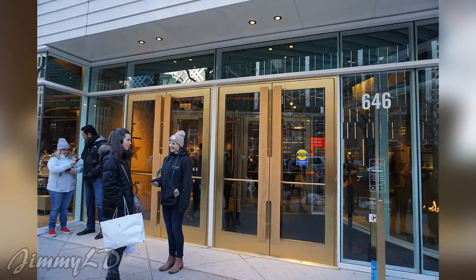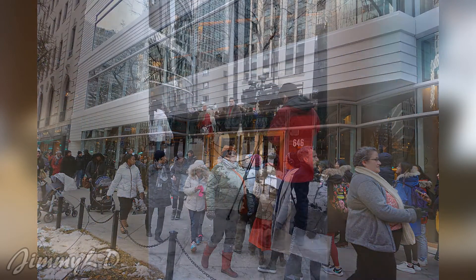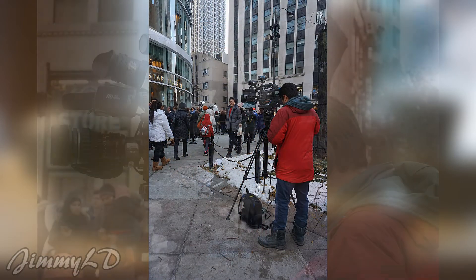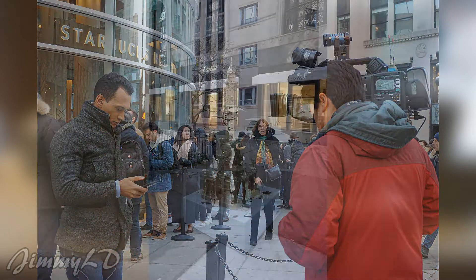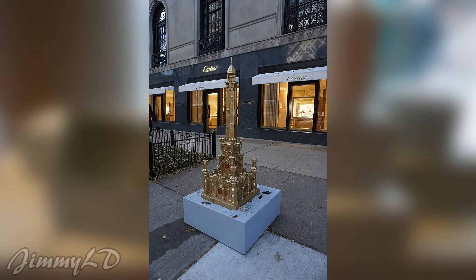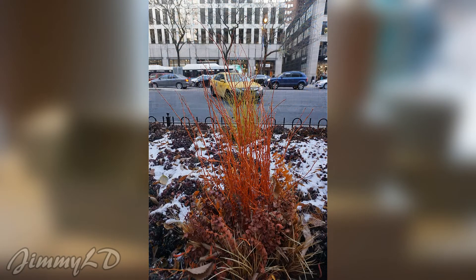Several hours later, we stepped out of the store. People are still waiting in line. Local News Channel 5 is reporting on the grand opening. There are also holiday decorations on Michigan Avenue.